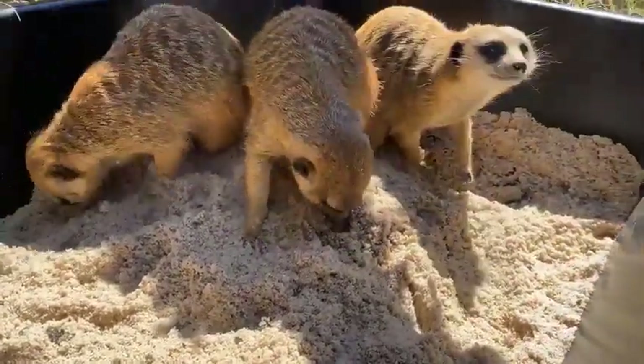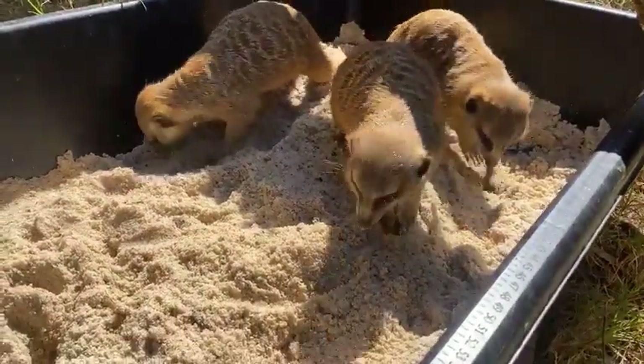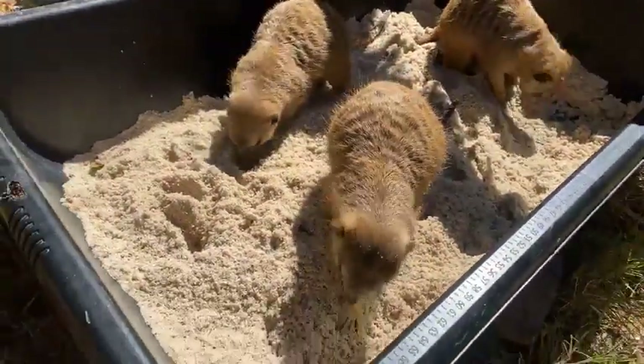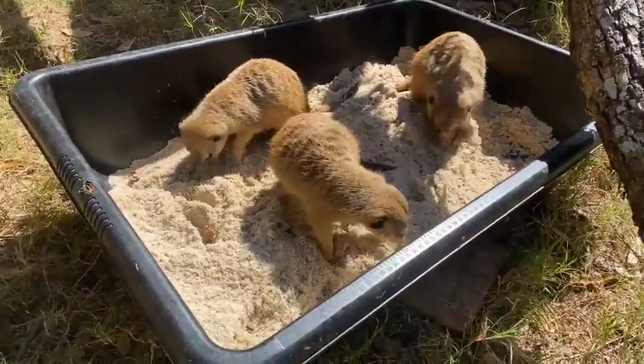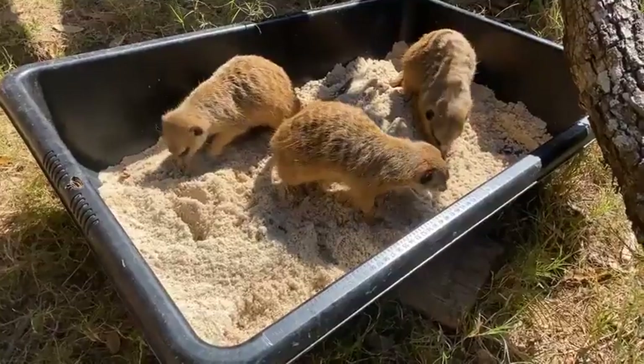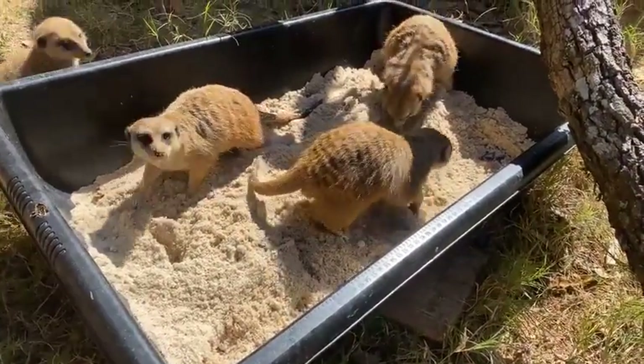These meerkats are as big as they come — full-grown adults even though they're only four, or at least three of them are four. They are about two pounds, and from tip of the nose to the tip of their tail it's about two feet. They stand about one foot in height.